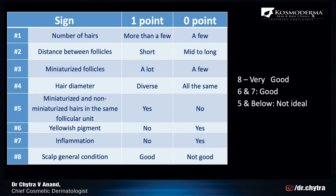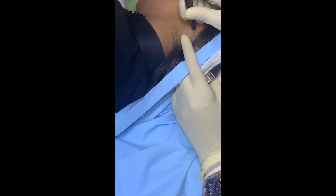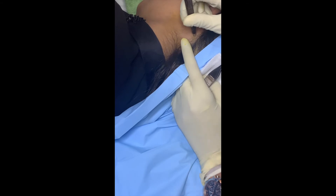Stages 1, 2, and 3 of androgenetic alopecia will work well — especially stages 1 and 2. The first step is extraction, which happens with three-millimeter punches. We take between three to four of these.